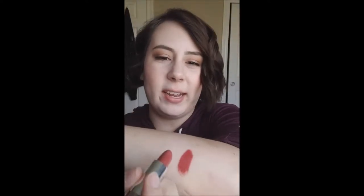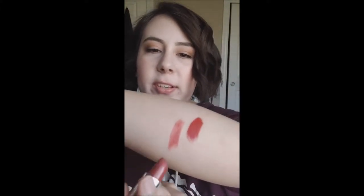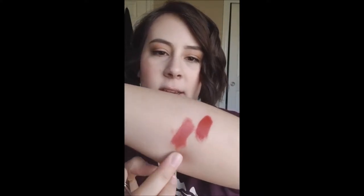Next up, I can't believe I'm actually going to get rid of this one. This is Kat Von D lipstick in the shade Double Dare. This formula is kind of the same — it's dry when it goes on. It's a really pretty color but it's not super pigmented in the first swipe, it doesn't wear the best, it kind of dries out my lips and leaves little crusties. So I'm getting rid of it for that reason.